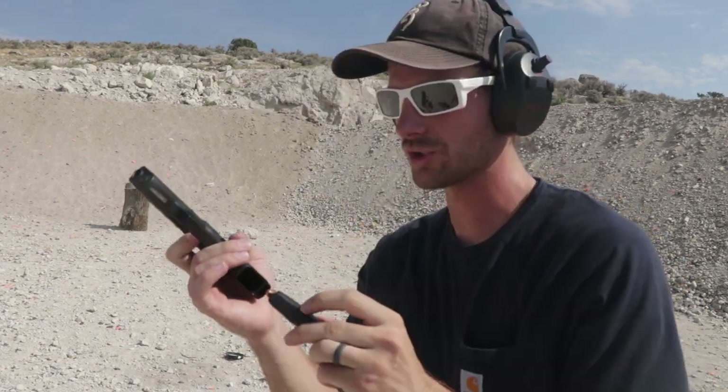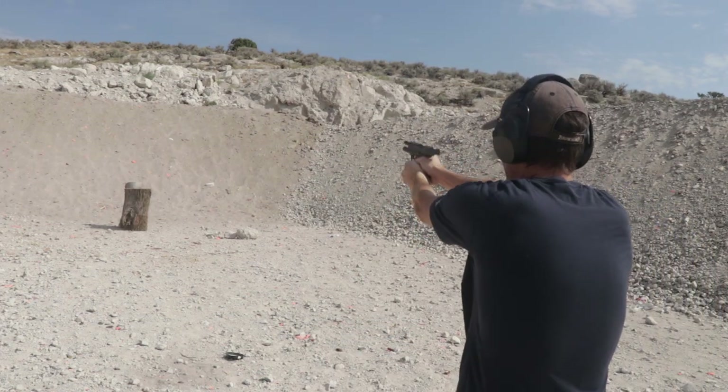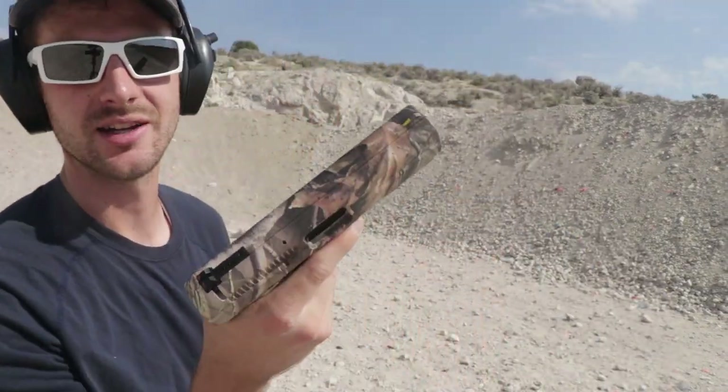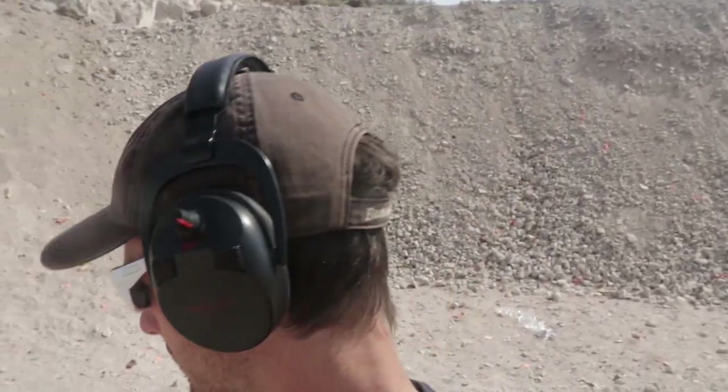Starting off with the 9mm full metal jacket — came up a little closer for this one. Now the .45 ACP. If you didn't see the video earlier this week with this gun, I did an awesome torture test with it — check that out. Neither the 9mm nor the .45 ACP appears to have gone through the first log. The bag looks fine. I can see where I'm hitting on the trunk — some bark shatters off — but nothing has gone through yet.